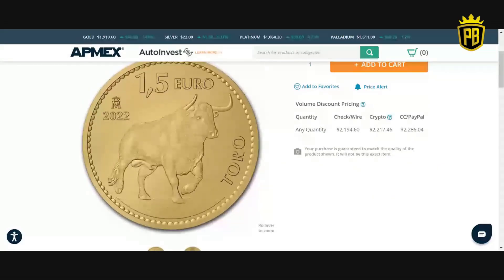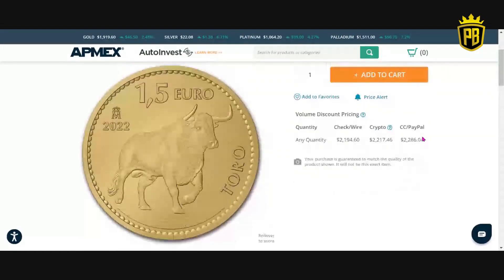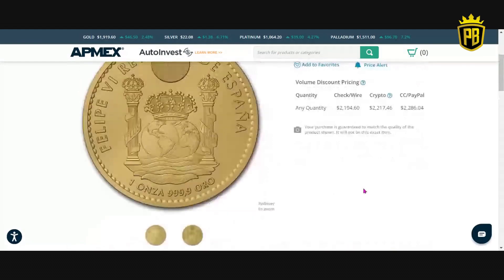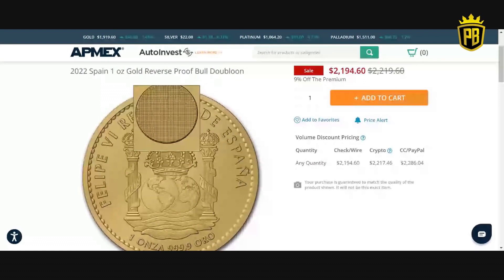Pictures online really give us no justice. With the bull, we also see a security feature not present on the Lynx — there are four different images on this feature that show up when turned in different directions. I think you're going to see a lot of different mints go to security features like this, similar to the Royal Mint as well.